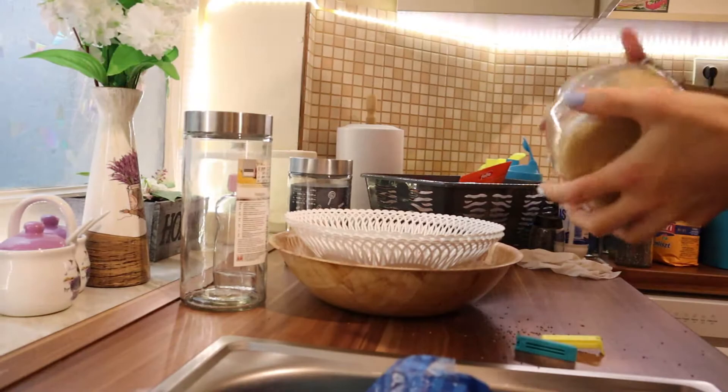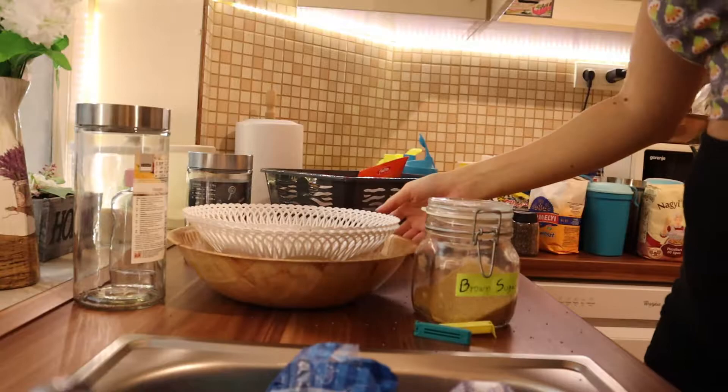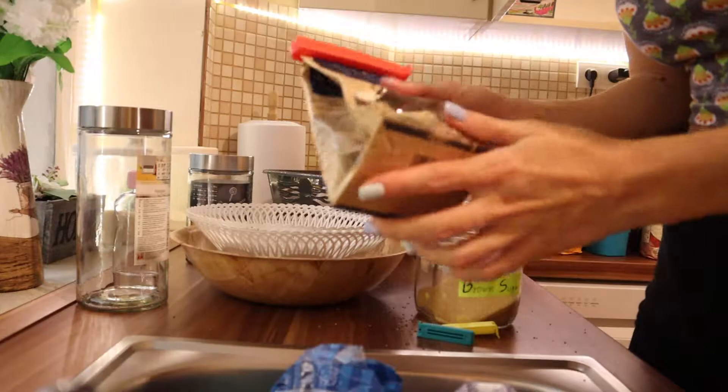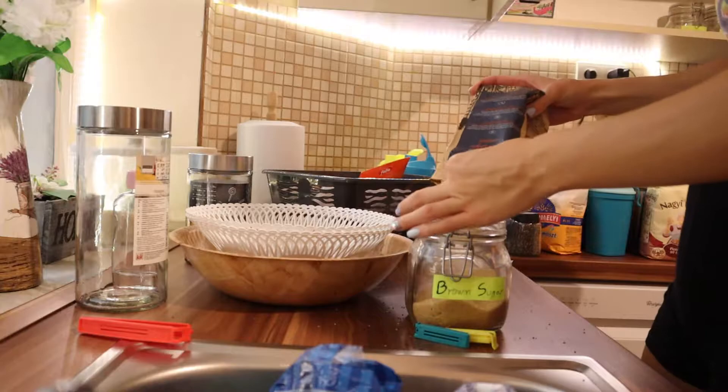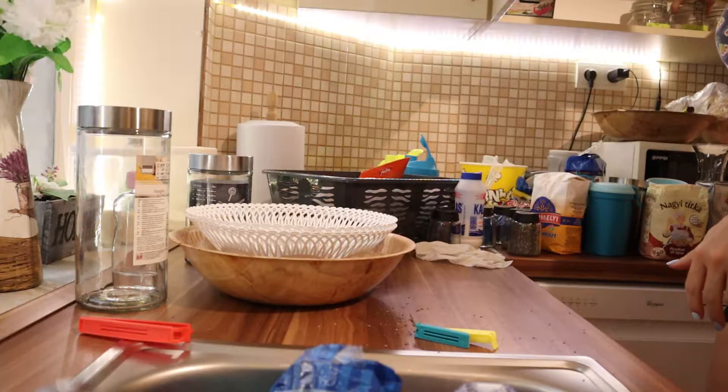I have the brown sugar here and I have to shake it together. What I want to do is put this leftover into it.